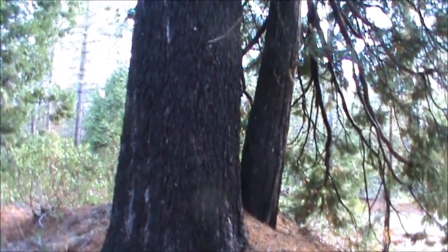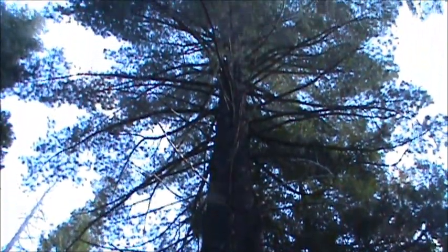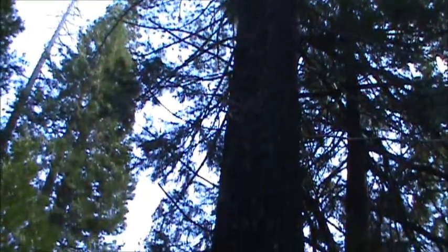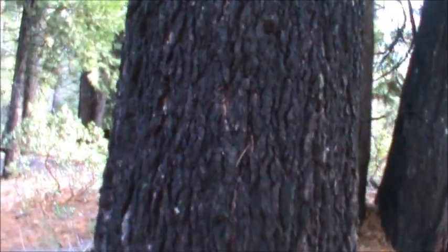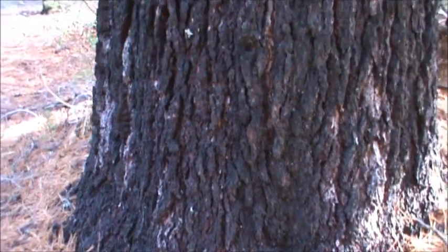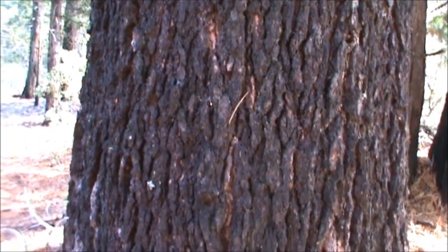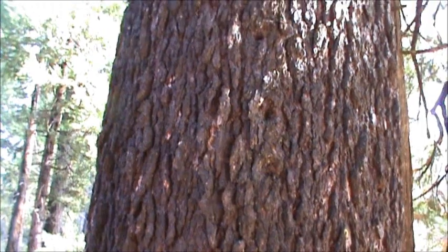Here we are next to the trunk of the sugar pine we were just looking at. They are absolutely majestic pines. This one is nowhere near full grown — they get up to nearly 300 feet tall in the right conditions. It's very important to be able to identify trees by their bark, especially deciduous ones that have resources and medicinal qualities. If they've dropped their leaves, it's important to identify those by their bark, since the leaves aren't there to do so.